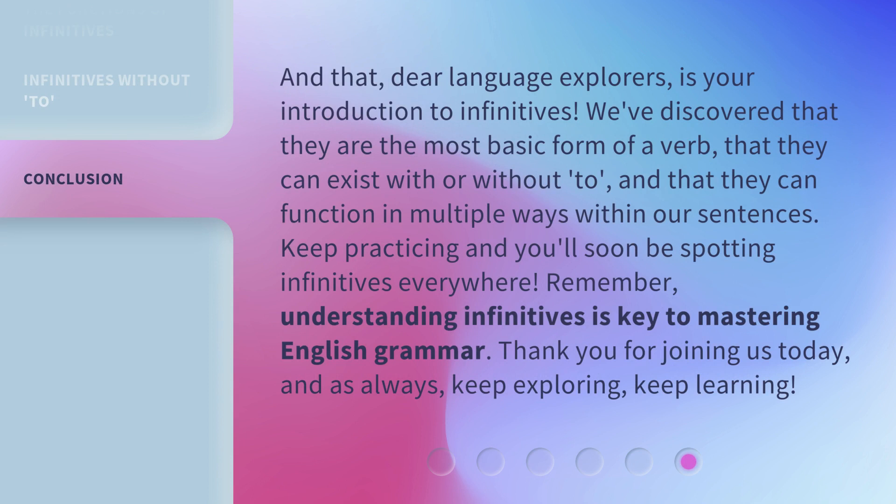And that, dear language explorers, is your introduction to infinitives. We've discovered that they are the most basic form of a verb, that they can exist with or without 'to', and that they can function in multiple ways within our sentences. Keep practicing and you'll soon be spotting infinitives everywhere. Remember, understanding infinitives is key to mastering English grammar. Thank you for joining us today. And as always, keep exploring, keep learning.